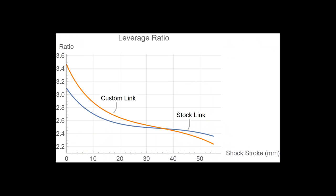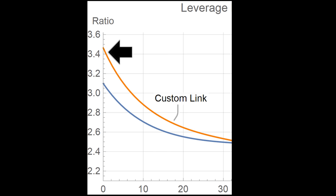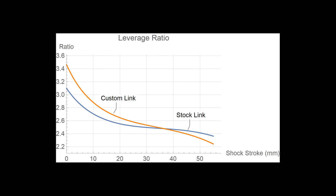What Jimmy just explained there is pretty complex. I'm going to pull up their graph to show you. You can see in the first part of the travel the leverage ratio is quite a bit higher than the stock setup, and then at the end part the leverage ratio is quite a bit lower.